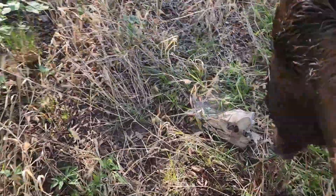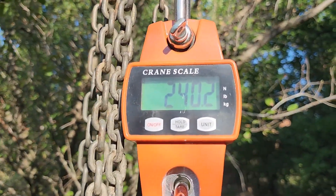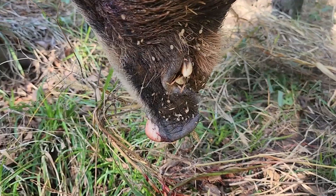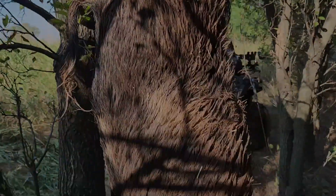Let's check the weight on this thing — 240. Not bad. Not the biggest one I've ever shot; 255 I think is the biggest so far. And this one's 240. Anyway, that's going to do it for this one. Thanks for watching, guys. See ya.